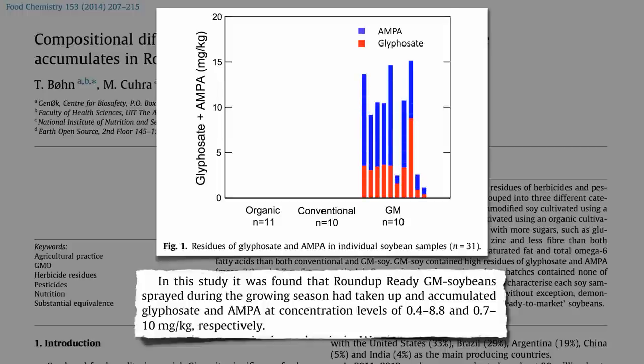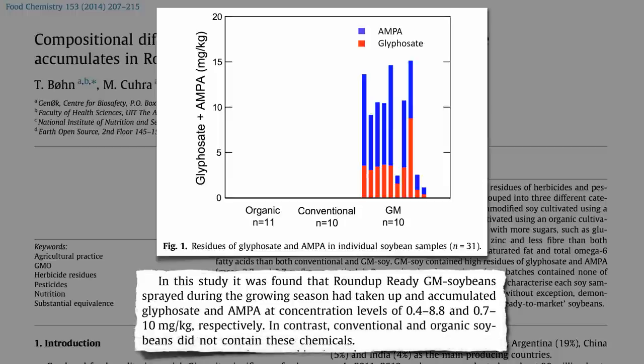Here's how much was found in organic soy — none. What about conventional non-GMO soy, where glyphosate is sprayed on the soil to kill weeds between crop cycles? None. So GMO soybeans are really not equivalent; they appear to have substantially more pesticide residues. The debate then shifts from the safety of Roundup Ready soybeans to the safety of Roundup itself. Are those glyphosate residues on GMO soy something to be concerned about? A question we'll explore next.